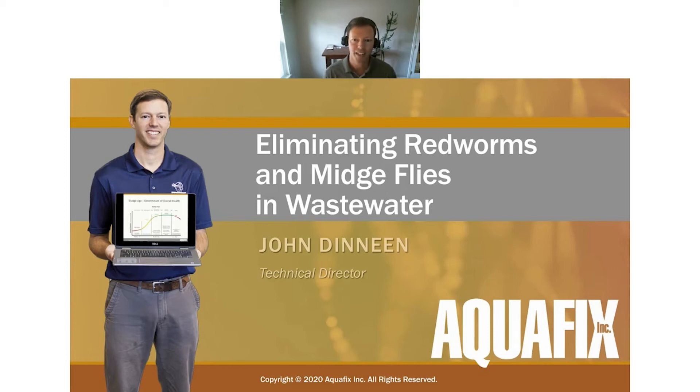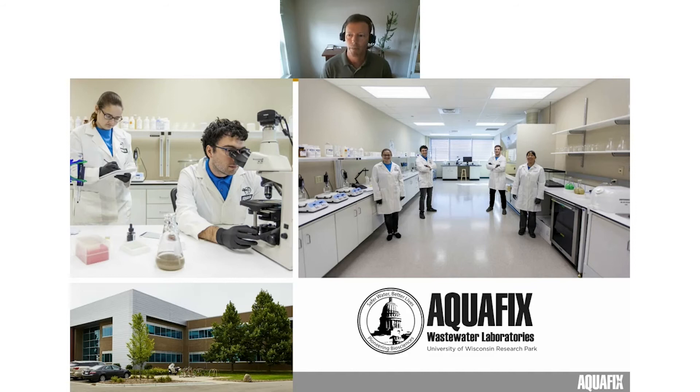Hello everyone, thank you for being here. This is the Eliminating Redworms and Midge Flies presentation for the Aquafix 2021 wastewater webinar series. Today your presenter is John Deneen, the technical director here at Aquafix.